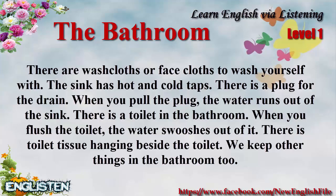There is a toilet in the bathroom. When you flush the toilet, the water swooshes out of it. There is toilet tissue hanging beside the toilet.